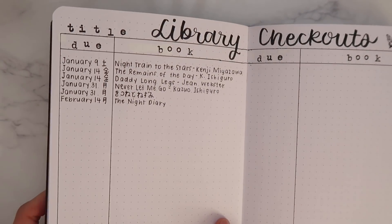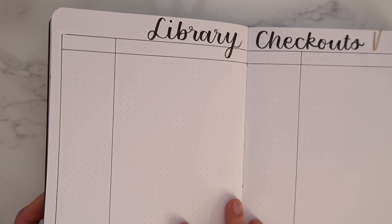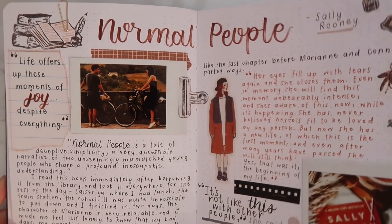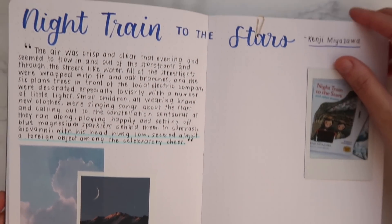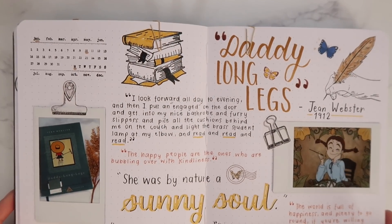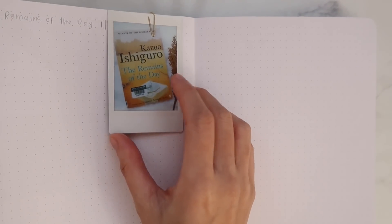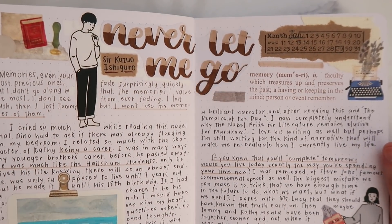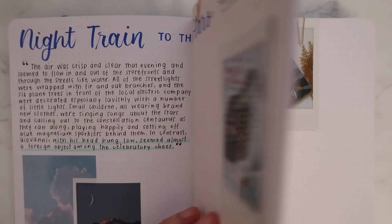The next one is my library checkout page — just the two dates and the books I borrowed from the library, and here's the second page of that, which I want to decorate later in the video. Here's my spread for Normal People, Night Train to the Stars — which is unfinished and we'll finish together later — my journal spread for Daddy Long Legs, an unfinished spread for The Remains of the Day by Kazuo Ishiguro, a spread for Never Let Me Go, and another unfinished one for The Night Diary.